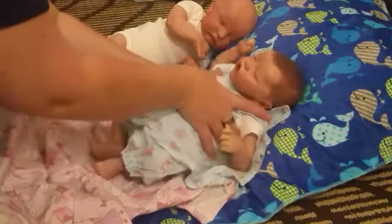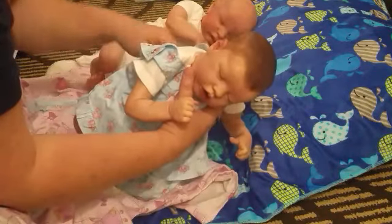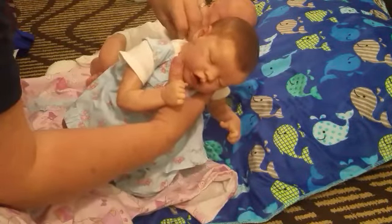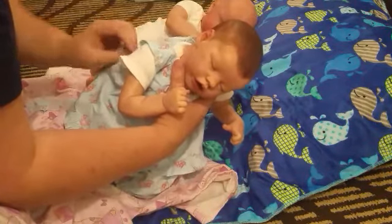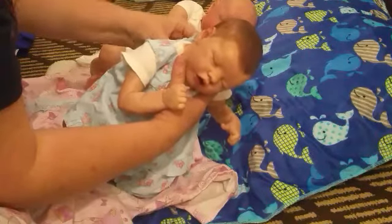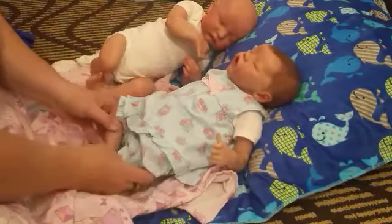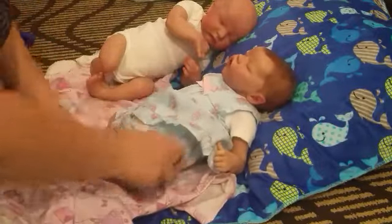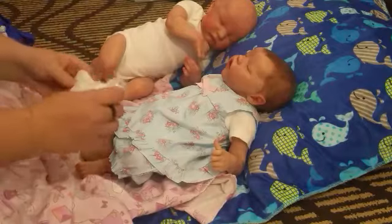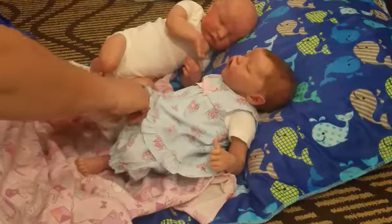This outfit I'm putting on her is a newborn outfit by Just One You, Carter's newborn. I don't remember where I got it. I think it came with another outfit, but I've had it for a while and don't remember when I actually got it. I love this color blue on babies. And then I have these little lacy top socks I was going to put on her feet. I'm not going to put any shoes on her because she won't wake up anyway and we're not going anywhere.